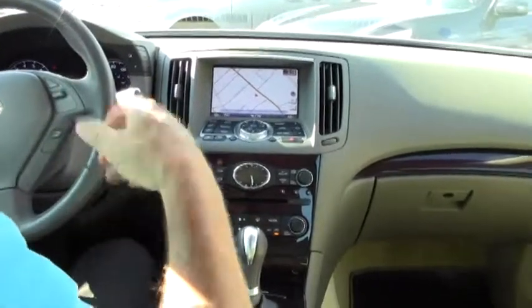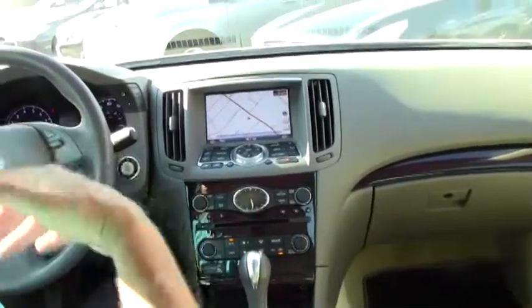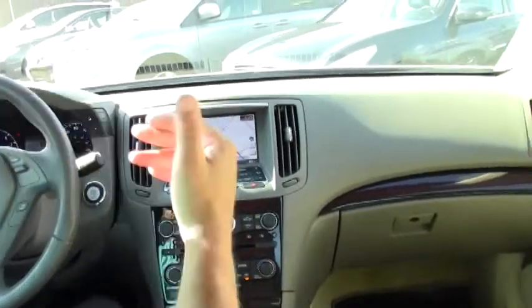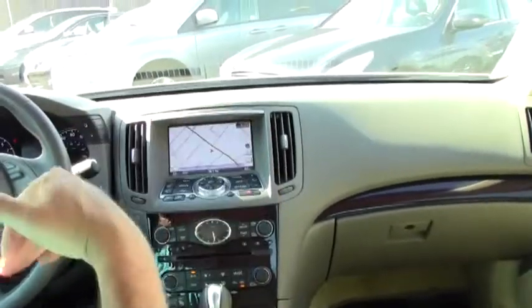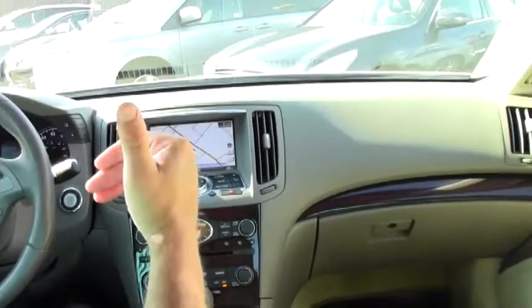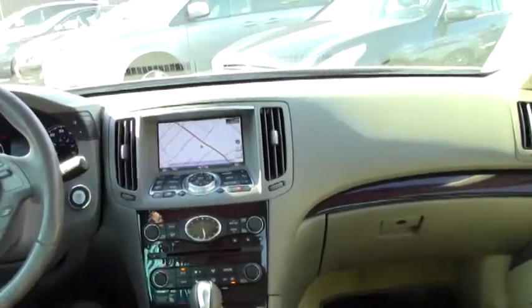Folks, if you're in the market for an all-wheel drive, luxurious, sports-oriented sedan that has the added value of being a Certified Pre-Owned Infiniti, come on down and check out this gorgeous 2011 Infiniti G37X All-Wheel Drive Sedan at just 38,648 miles.